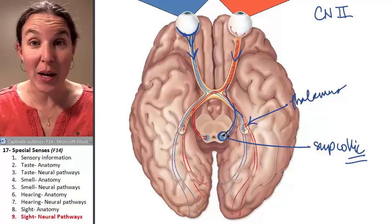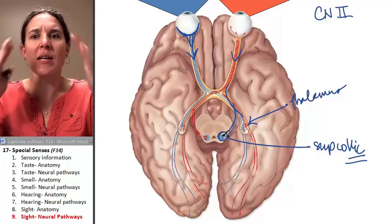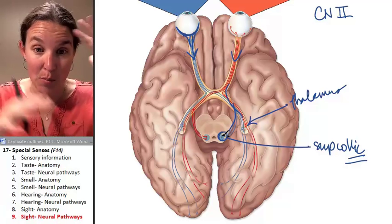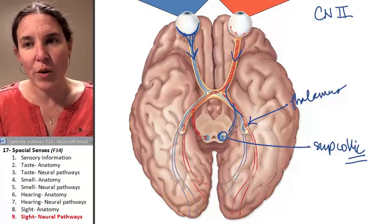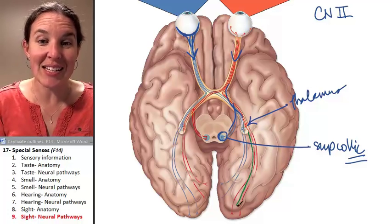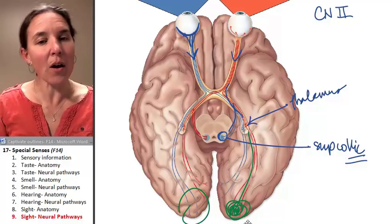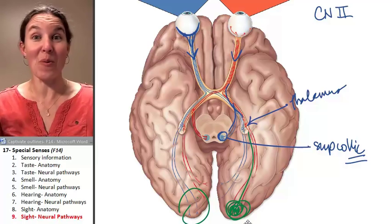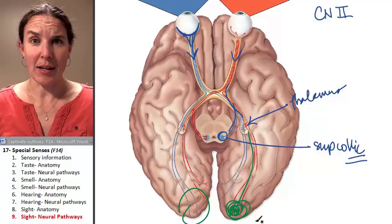There are no motor pathways on this image right now, but from the thalamus there could be motor things happening. If the thalamus decides it's worthy, it sends the signal to the occipital lobe, back here, where we think about what we're seeing — like how great this lecture on sight is.